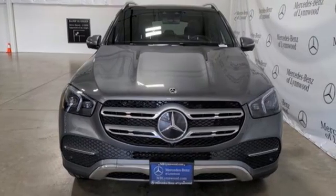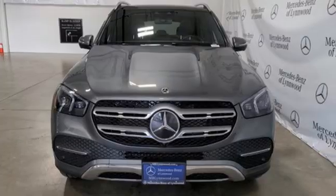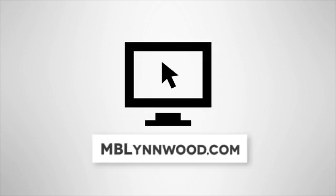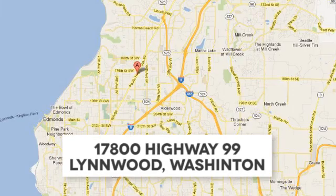Get the best, get Mercedes-Benz. Hurry in today and see it for yourself. Call us at 425-673-0505, online at mblinwood.com, or stop in and visit at 17080 Highway 99.